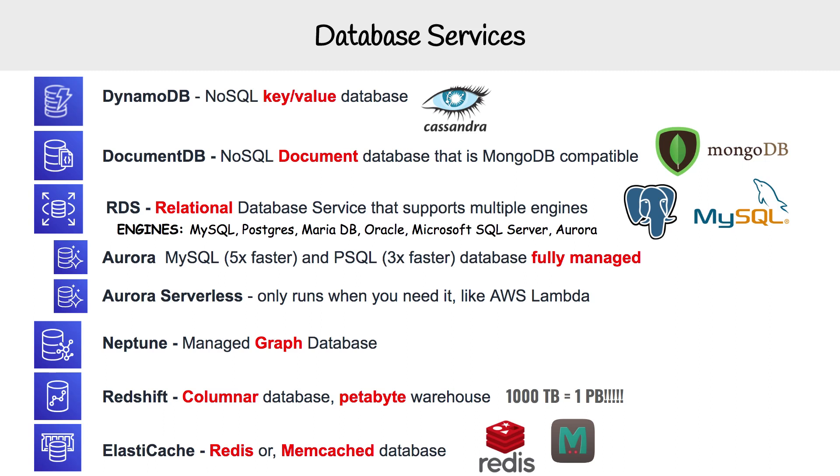Moving on to DocumentDB, which is a NoSQL document database that is MongoDB compatible. So if you need MongoDB, you're going to be using DocumentDB.